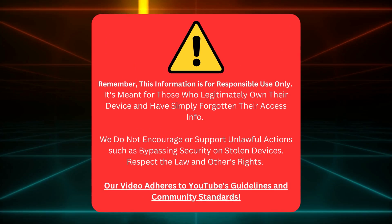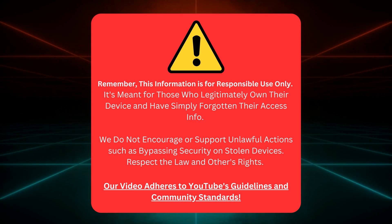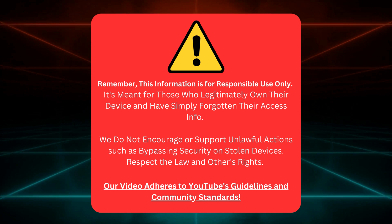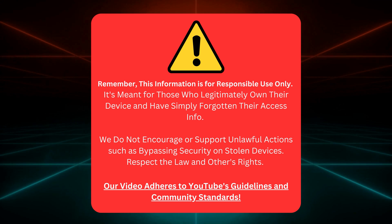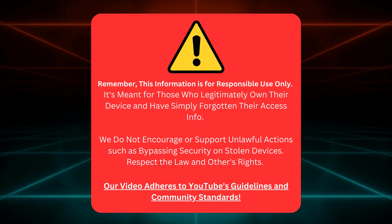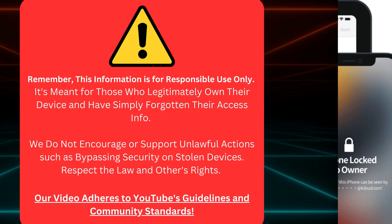Let's keep things straightforward. This guidance is only for device owners who need help remembering their login details. We're not here to help anyone do anything illegal, like unlock stolen devices. So let's respect the law and everyone's rights. Rest assured, our video adheres to YouTube's rules and community norms.